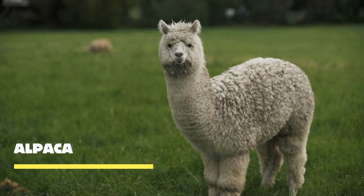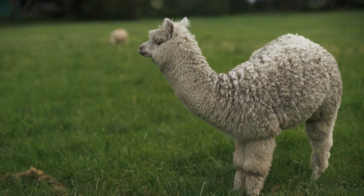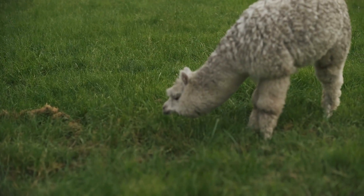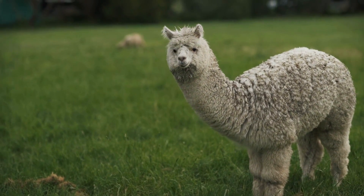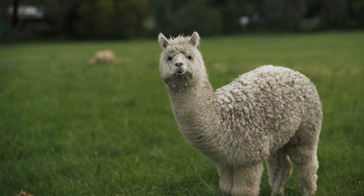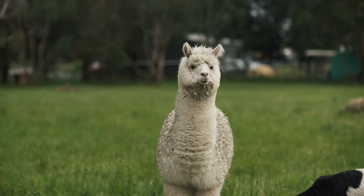Meet alpacas, the beloved animals known for their captivating beauty and gentle nature. These remarkable creatures have captured the hearts of people worldwide with their unique qualities and endearing charm. Alpacas are renowned for their luxurious fleece, which comes in a variety of natural colors and textures.